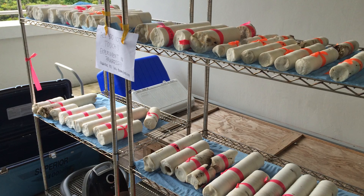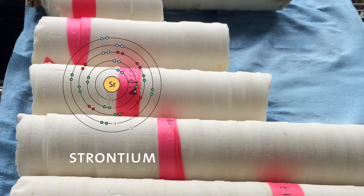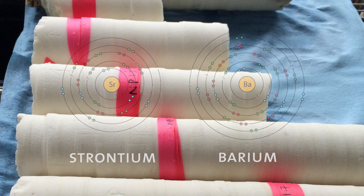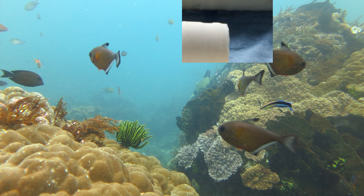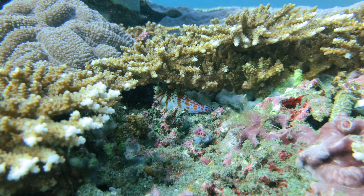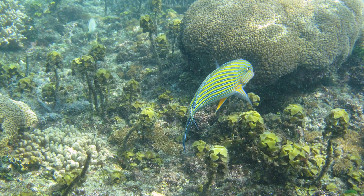Once you have the samples in the lab, we look at certain trace elements like strontium and barium that can tell us about what's been happening in that coral. And so we can reconstruct those environmental conditions over the past several hundred years. Looking back in time and understanding how this system works is very critical to understanding how climate will change in the future.